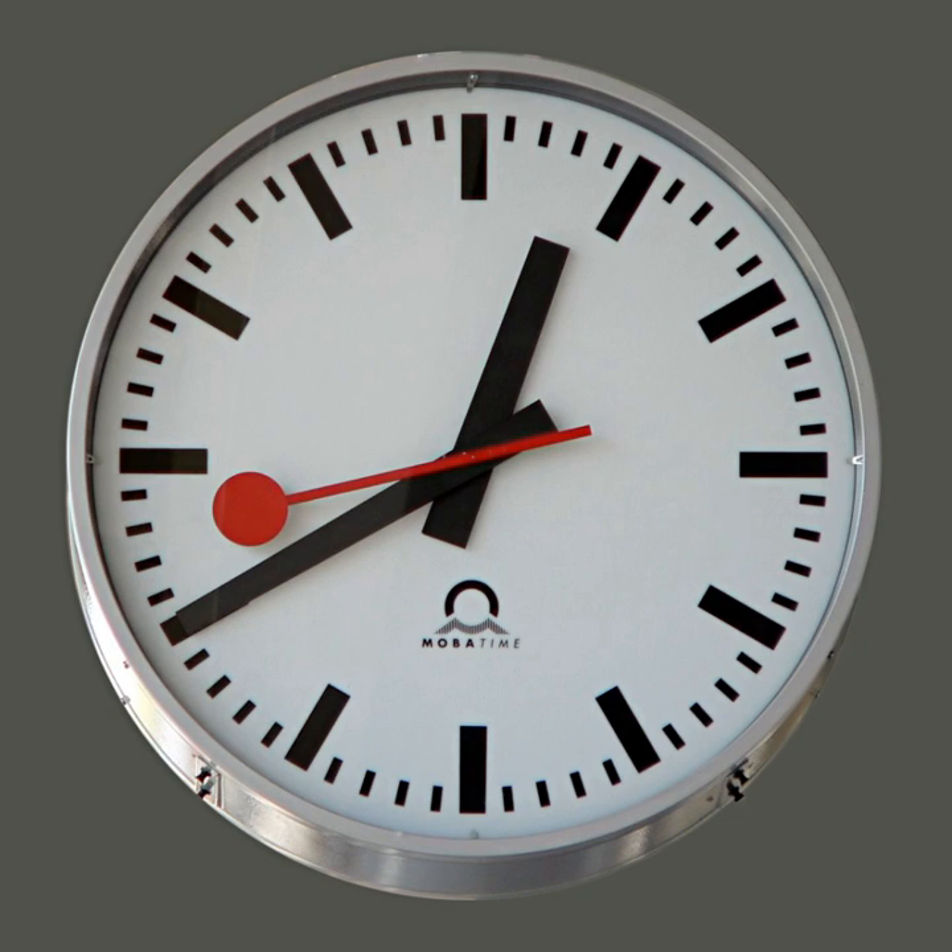For the blind and use over telephones, speaking clocks state the time audibly in words. There are also clocks for the blind that have displays that can be read by touch. The study of timekeeping is known as horology.